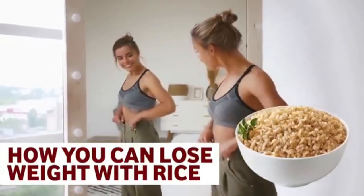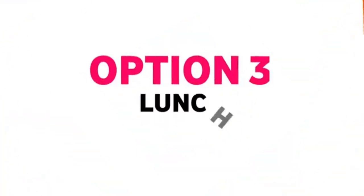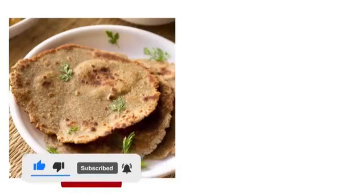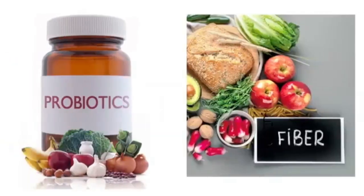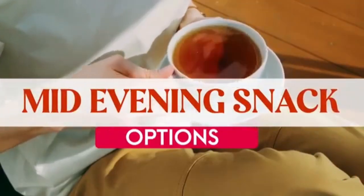The third lunch option is bajra roti. Bajra is very warm in nature and hence best for winter season lunches. You can have one or two bajra rotis along with any mixed vegetable prepared at home, a full bowl of curd, and salad to give you good probiotics and fiber.